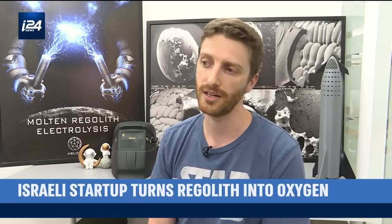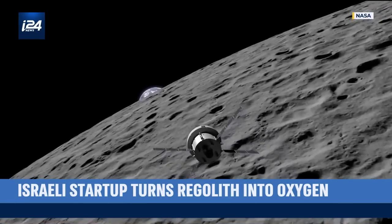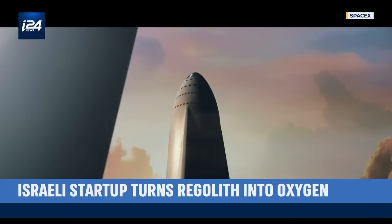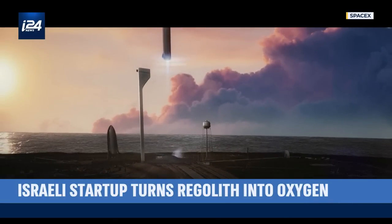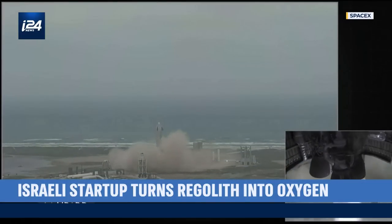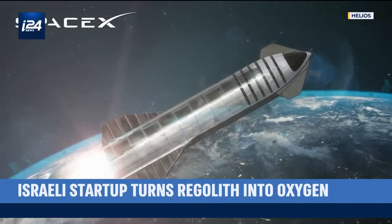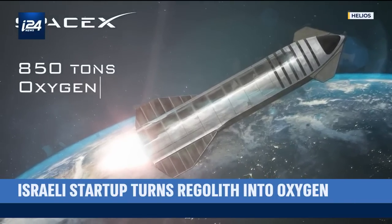Not necessarily to breathe — I mean, also to breathe — but an average human being breathes something like 200 to 250 kilograms of oxygen annually. But a rocket needs much more. Future missions, such as NASA's Artemis program and SpaceX's ambitions for Mars, would see reusable spacecraft making round-trip journeys which would require more fuel than is feasible to carry on a launch from Earth. Taking SpaceX's Starship as an example: when fully loaded, with the weight of the rocket itself, propellant, cargo, and everything, it is expected to weigh somewhere around 1,200 tons — and out of that weight, somewhere in the area of 800 tons is just oxygen.